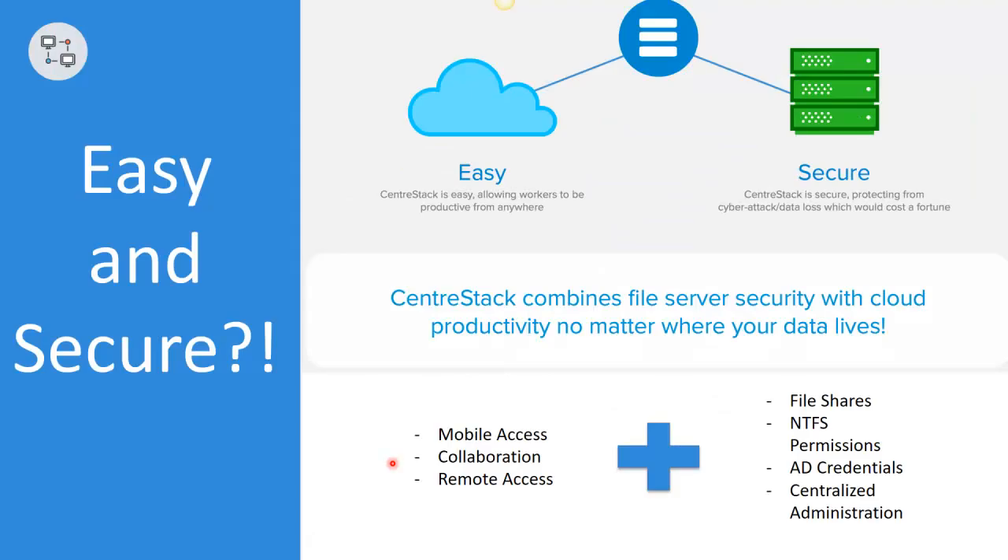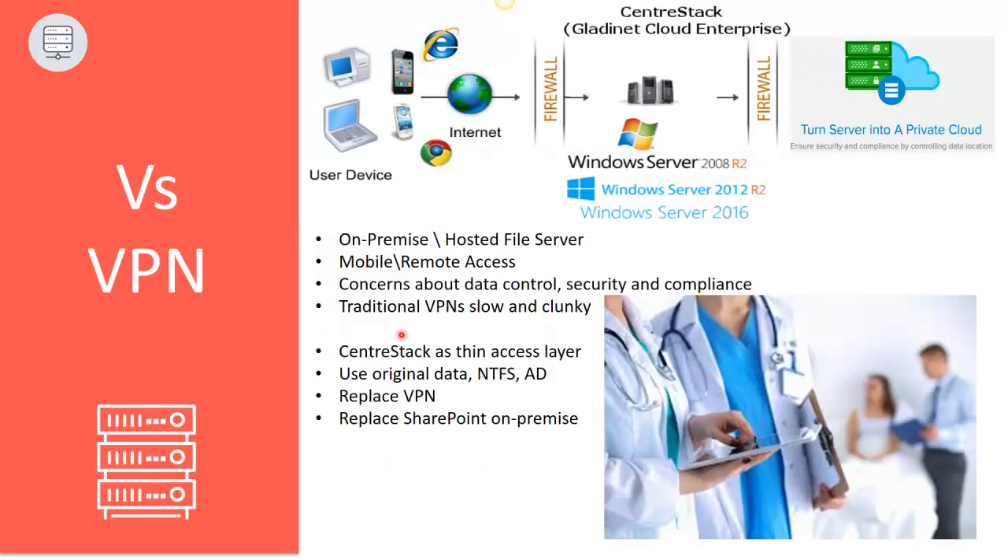The challenge for file share migration is that you basically have to choose between the security, control, and compliance of a Level 1 migration and the potential cost reductions and increased productivity of Levels 2 and 3. CenterStack virtually eliminates that trade-off by providing full support for all three levels of migration while including the highest levels of security and utility at each level. Perhaps the most interesting example occurs with Level 1 migrations: with CenterStack, you can combine the security of a VPN with the remote access and collaboration features of Dropbox without migrating file shares to the cloud.